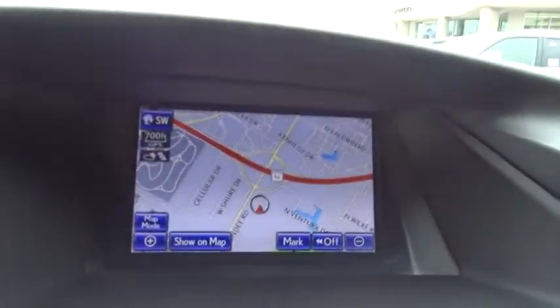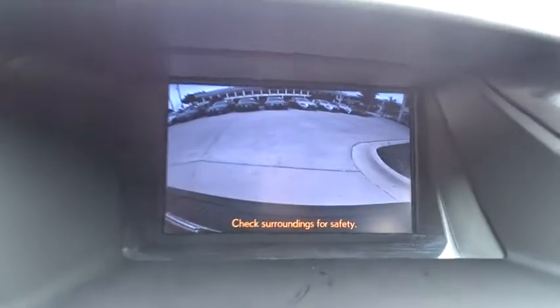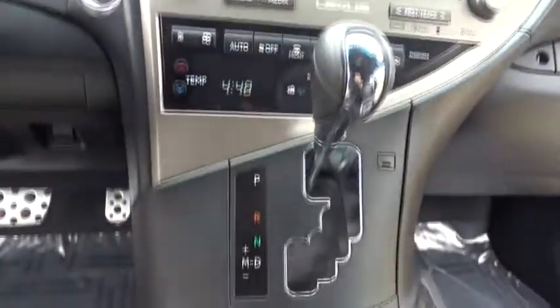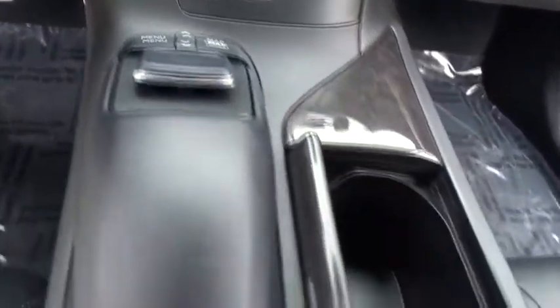Leather-wrapped steering wheel, Bluetooth, adjustable steering wheel, power steering, auto-dimming rearview mirror, keyless start, cruise control, aluminum wheels, four-wheel disc brakes, floor mats. Come see the car for yourself.